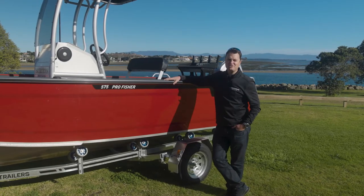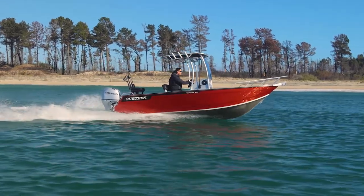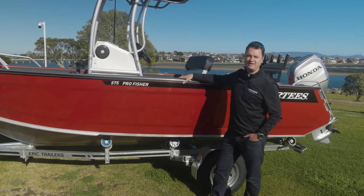This year we introduced a new colour range to all our models. This particular colour is metallic energy orange — we've painted the sides, the top sides and transom, and the rest of the boat is nilac coated.